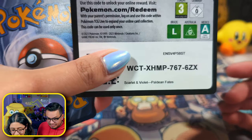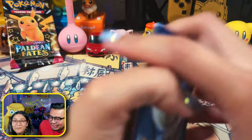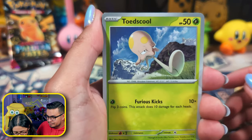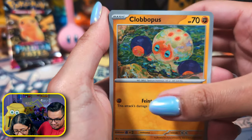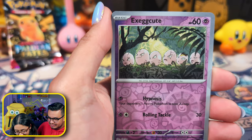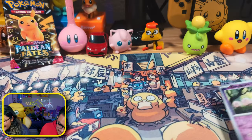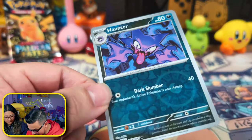Let's get this party started. So first pack — a Toadscool, a Lechonk, a Sharpedo cadet, a Clobbopus, a hand-drawn one, a Gengar, a Nest Ball, a Swoobat — that's a really cool one. Hunter? Is this my card? Nope. There's something in the back — that's a Crabrawler EX, nice! Was that Hunter as a reverse holo?